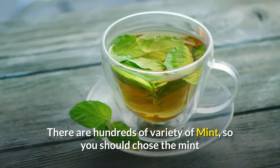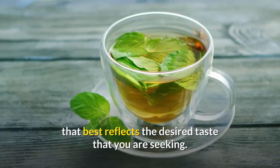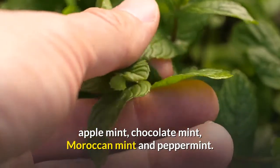There are hundreds of varieties of mint, so you should choose the mint that best reflects the desired taste you are seeking. Some of the varieties of mint include spearmint, apple mint, chocolate mint, Moroccan mint, and peppermint.